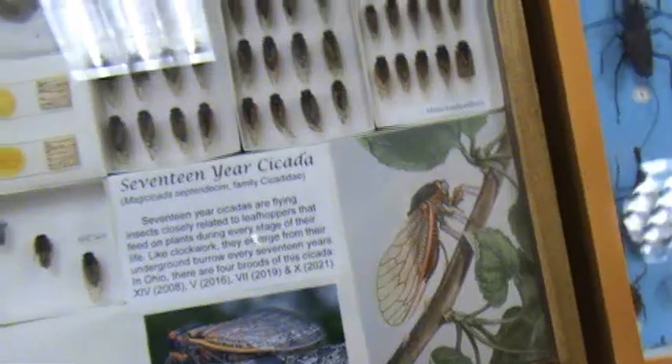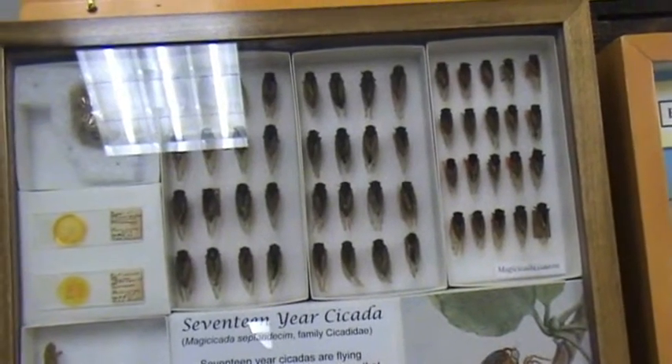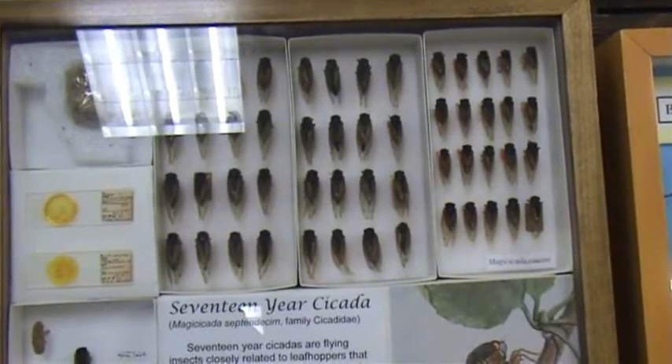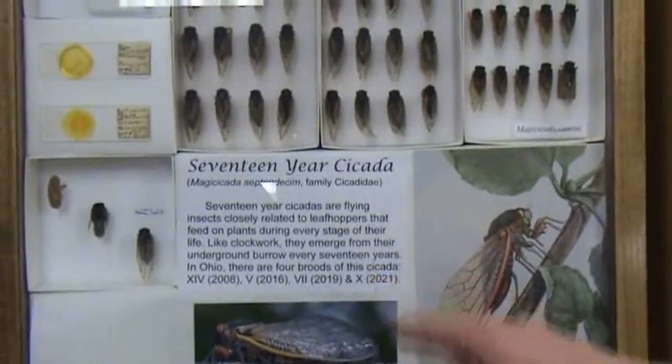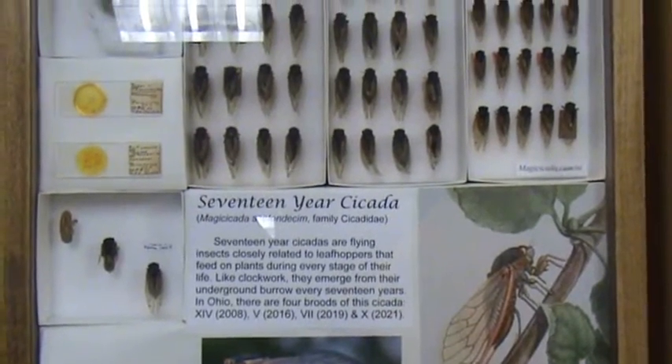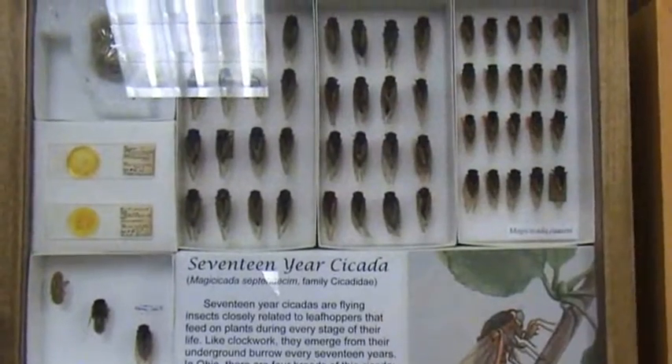This is about 17 breeds of cicadas, but only 4 of them have survived over the years. These are the 14th, the 5th, the 7th, and the 10th — this is when they're going to come out. Here are cicadas that have come out throughout the years.